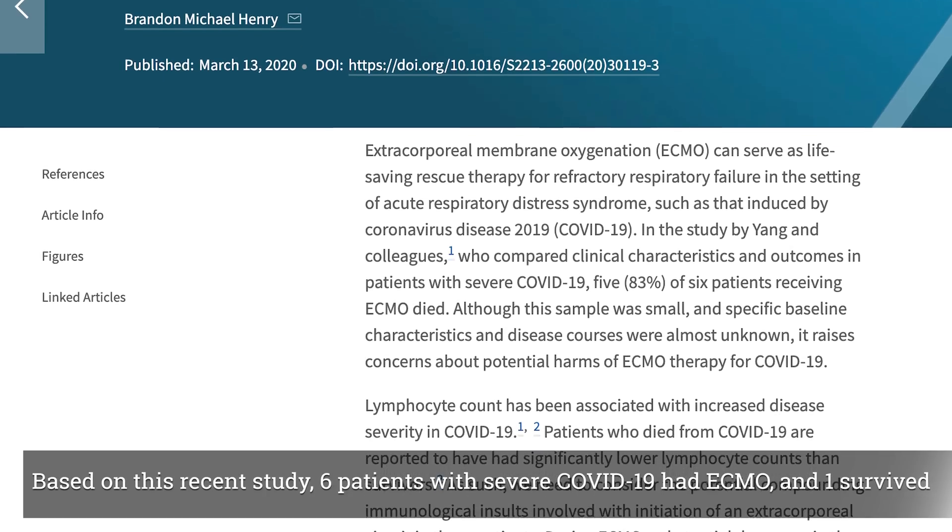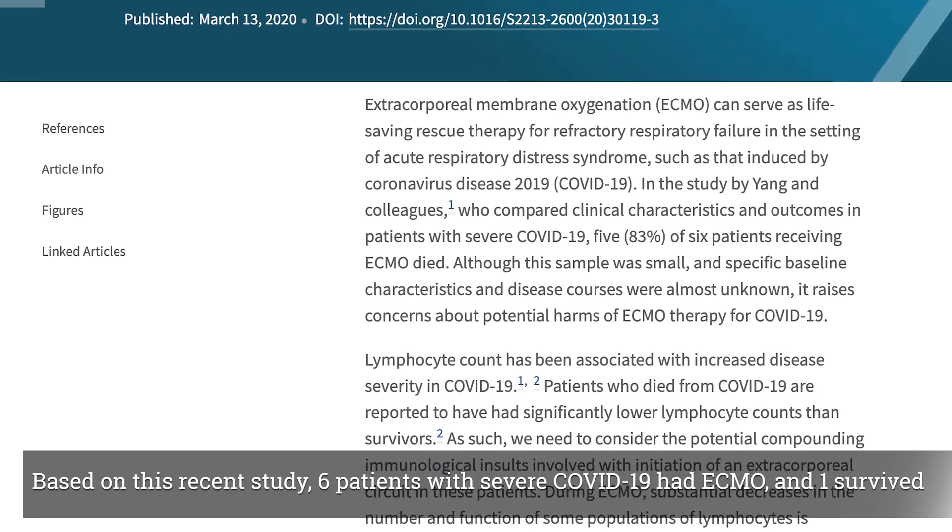So ECMO is a big deal, and there are only about 250 hospitals in this country that perform ECMO.